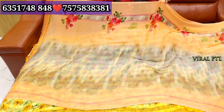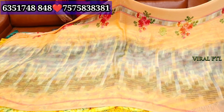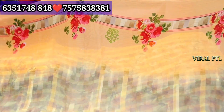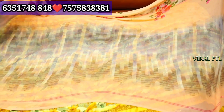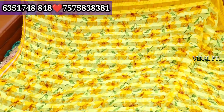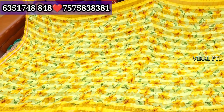The chiffon, you can see in a very beautiful way. Shaded color is used. The flower print is completely combined. We will see the starting range here. If you look at the heavy range, all the collections here, you will see the whole 6 meters. With blouse, you will see the collection.